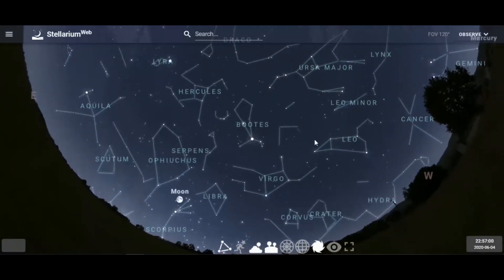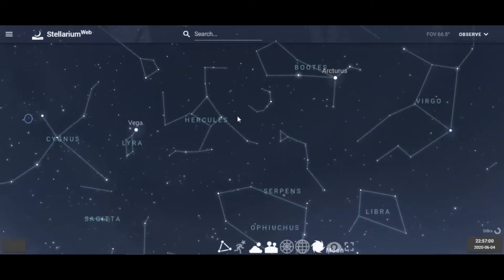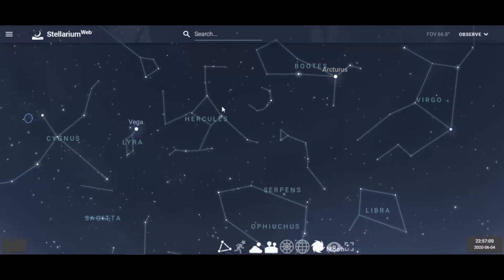Now let's go back to the Big Dipper. Take these three stars and make an imaginary line until you come to the keystone pattern of stars — we're looking at Hercules. Using the Big Dipper, draw a line from the second, third, and fourth stars straight over to the keystone pattern.